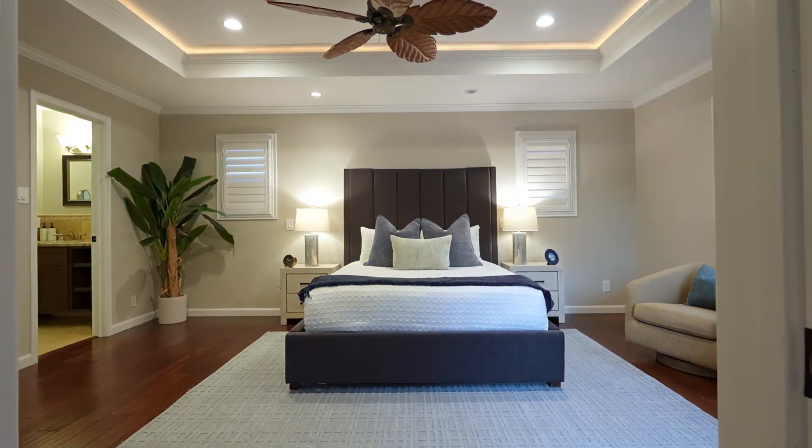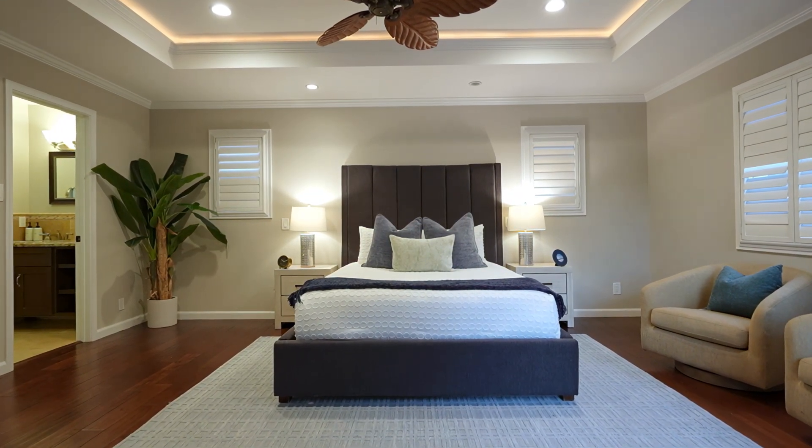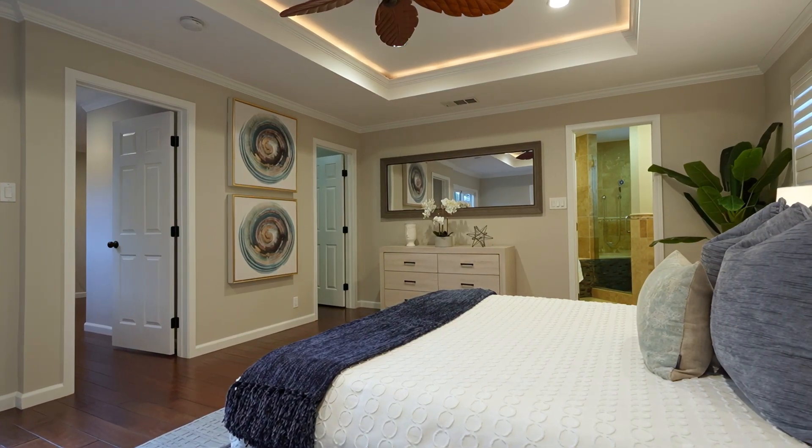Come on inside, let's take a look. As you enter the primary suite, you'll have the experience of resort-style living with luxurious tray ceilings and plenty of natural light.